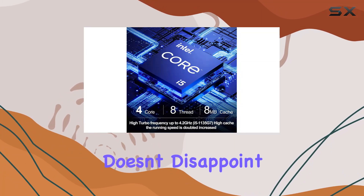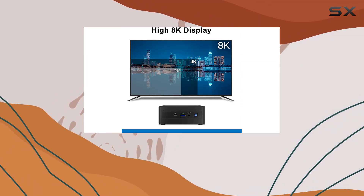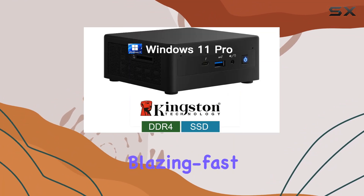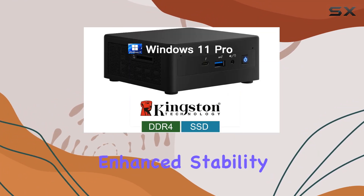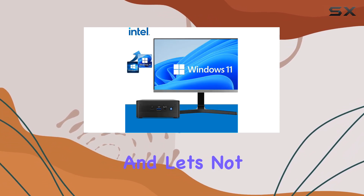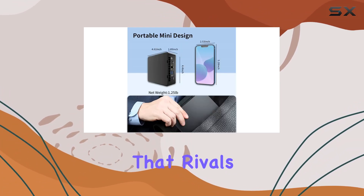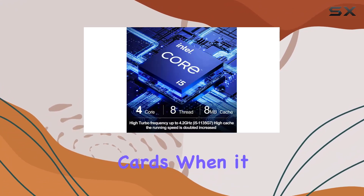Connectivity-wise, the NUC 11 PAHi5 doesn't disappoint. Featuring Wi-Fi 6 wireless networking and Bluetooth 5.1, you're not only getting blazing fast speeds but also enhanced stability, perfect for multitasking or intensive gaming sessions. And let's not forget about the Iris Xe Core display, delivering performance that rivals entry-level discrete graphics cards.